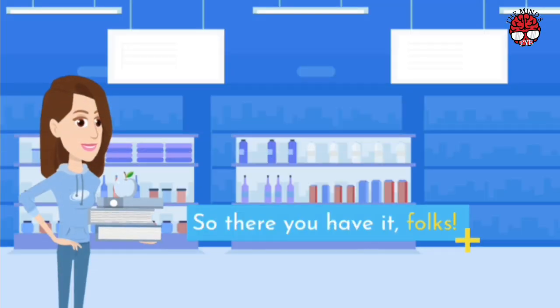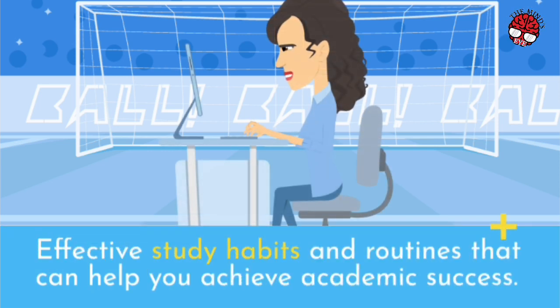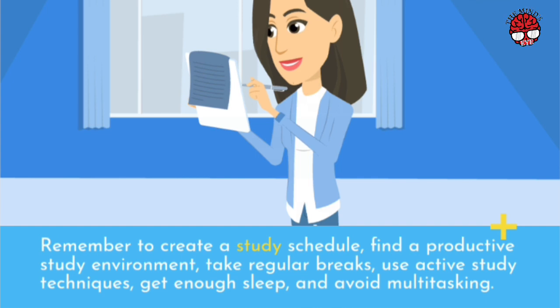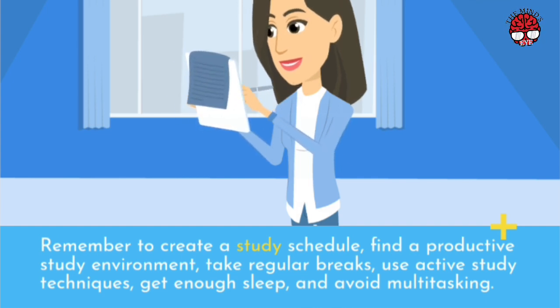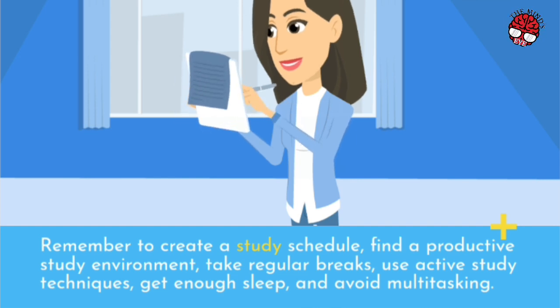So there you have it, folks — effective study habits and routines that can help you achieve academic success. By following these tips and tricks, you can improve your study habits and make the most of your study sessions. Remember to create a study schedule, find a productive study environment, take regular breaks, use active study techniques, get enough sleep, and avoid multitasking.